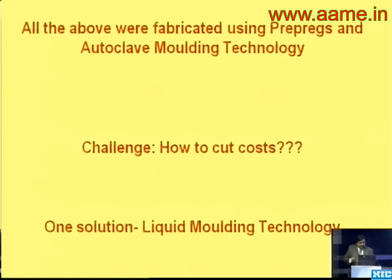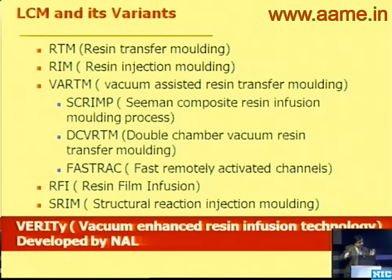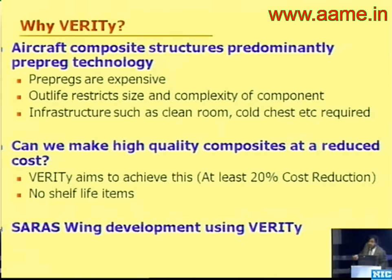We said we want to reduce cost. Material is 25% of cost; processing cost is approximately 75%. In resin infusion technology, you have dry fabric placed and the resin is infused from outside. What NAL developed is VERITY — Vacuum-Enhanced Resin Infusion Technology — which is probably the final truth. By using infusion technology you reduce cost because pre-pregs are expensive and have to be stored at minus 18 degrees centigrade. In VERITY: you have a tool, you put dry reinforcement in, the resin is infused using vacuum, and then you cure the part with a certain amount of applied pressure.